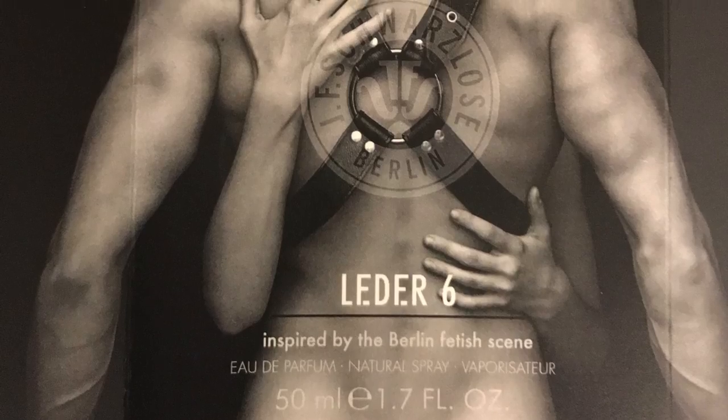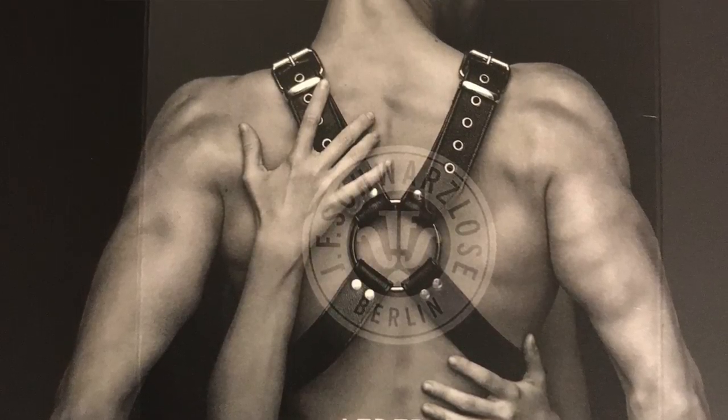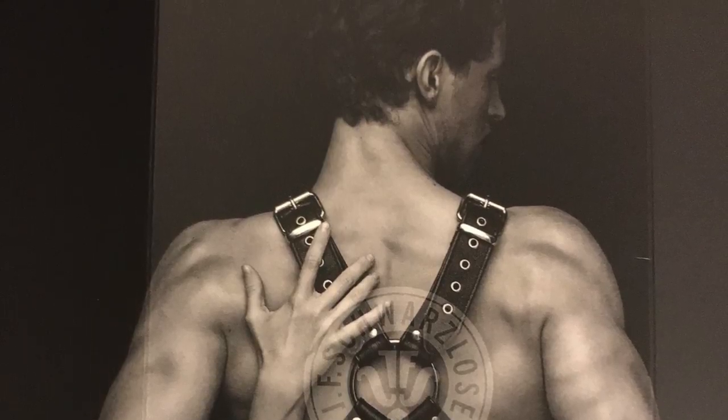Let's go ahead and open this up. As you can see, the artwork is kind of fetishy — a bit on the risque side — and of course leather is associated with that kind of thing. The fragrance is all about leather. This outer sleeve just comes off, and there you have the J.F. Schwarzlazer Berlin logo on the front.